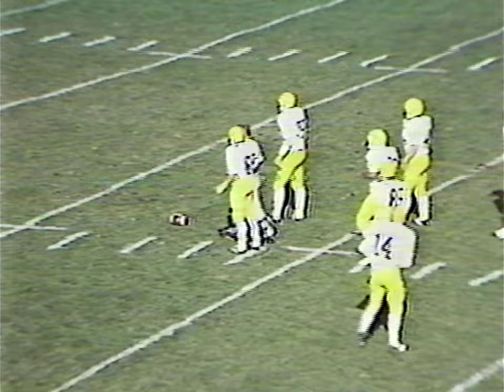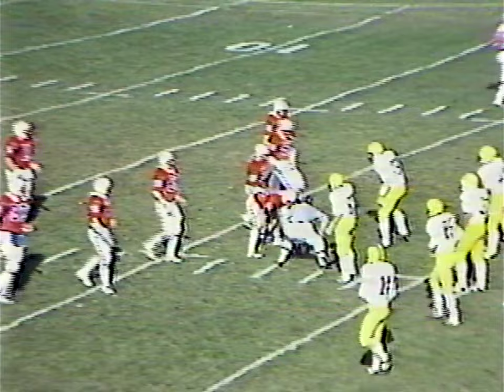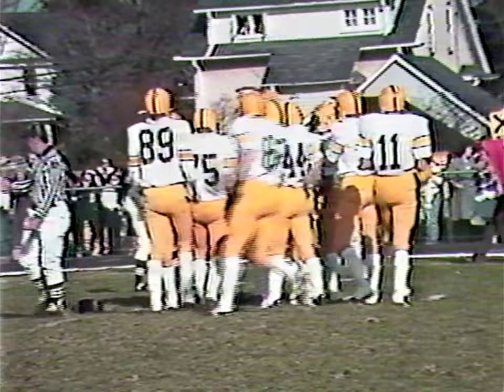Here we go. First offensive series — the Bucs of CB West on defense, the Patriots of CB East on offense. Keely pitches out. Bobby Branch takes the pitch out from Keely. Callum on the tackle for West. Loss of two on the play. Let's call it a second and 12.